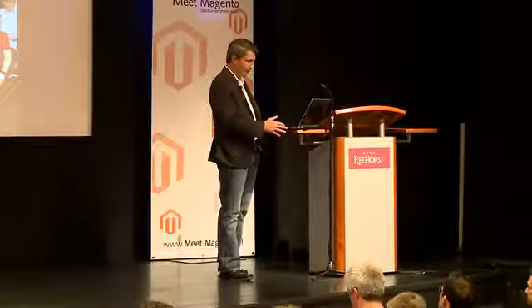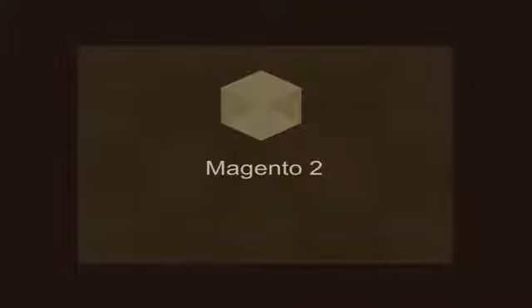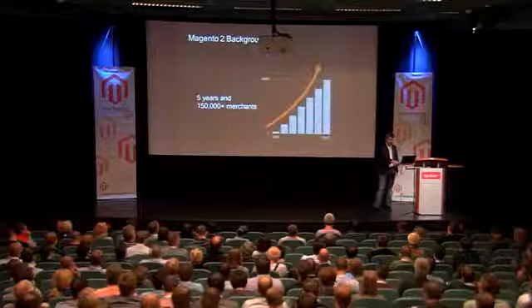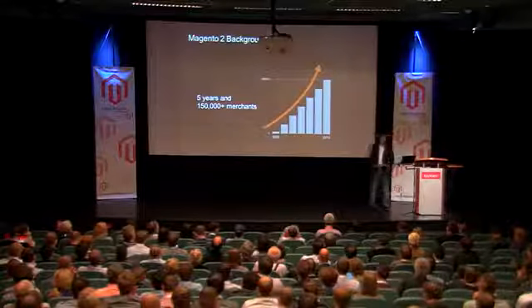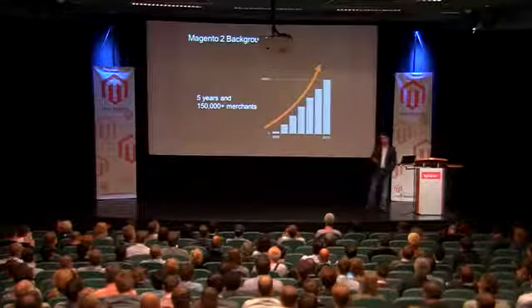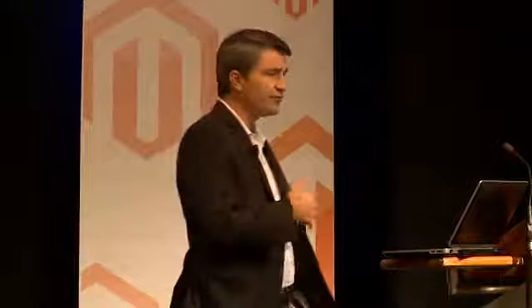Let's move from our current code base to our next version, Magento 2. As Roy mentioned, we've seen tremendous growth of Magento over the years — we've got 150,000 merchants, and as you might imagine, we get a lot of feedback, input, requests, and demands. What we're trying to do with Magento 2 is encapsulate those demands and requests, develop a product that meets the needs of our customer base not only today but going forward. There are a few areas we're focusing on — let me walk you through them.